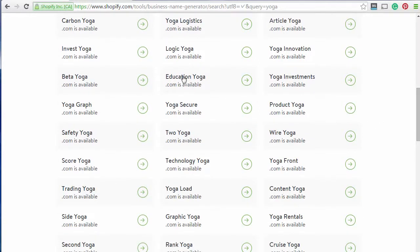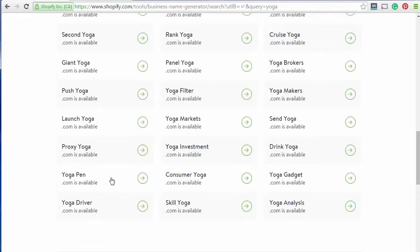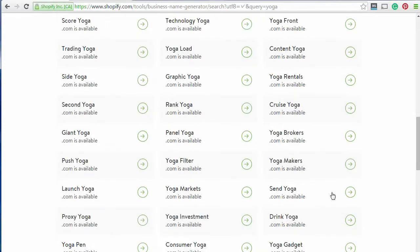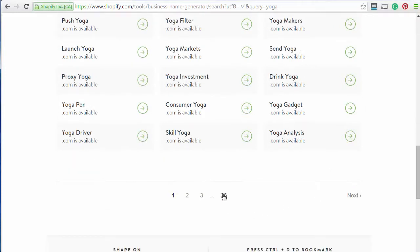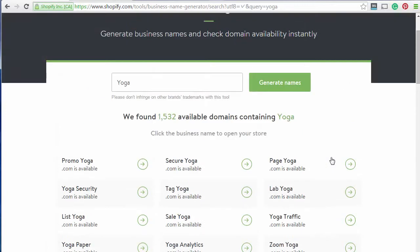Education Yoga — not quite for a blog. ToYoga — a bit brandy. ContentRank Side Yoga, Yoga Driver — I don't think so. So it looks like there's probably not going to be anything in here. We've got another 26 pages we can go through, but we might have to niche this down a bit.